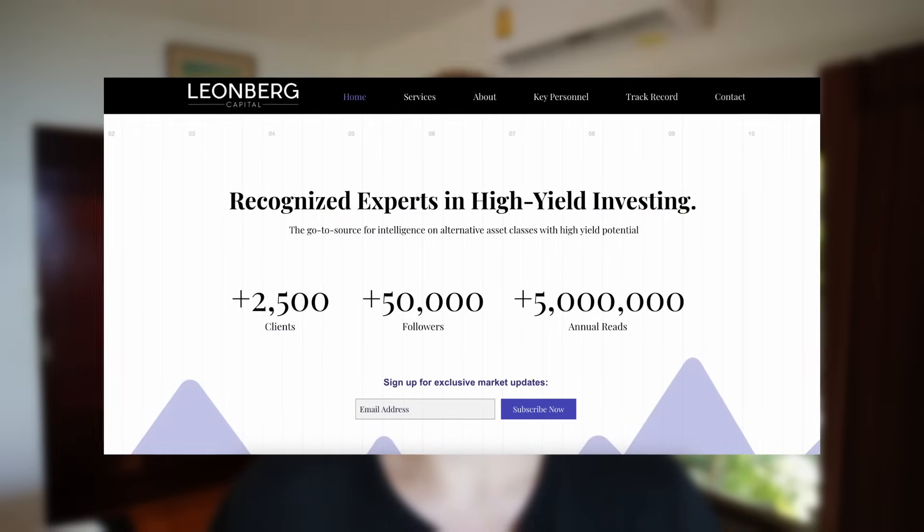Hey everyone, this is Yosti. I'm a CFA charterholder, but not a financial advisor, so please make sure to do your own due diligence. I run a small investment firm that specializes in REIT investing, and today I want to talk to you about two REITs that I think most investors should consider for their portfolios. But before I get into it, could you please do me a huge favor and like this video? It would really help me a lot to grow this channel. Thank you so much for all your support.